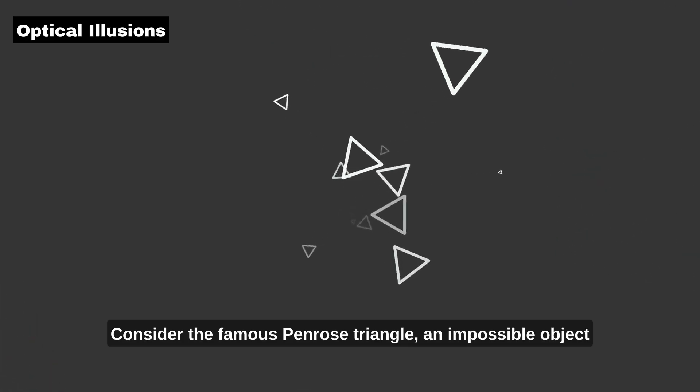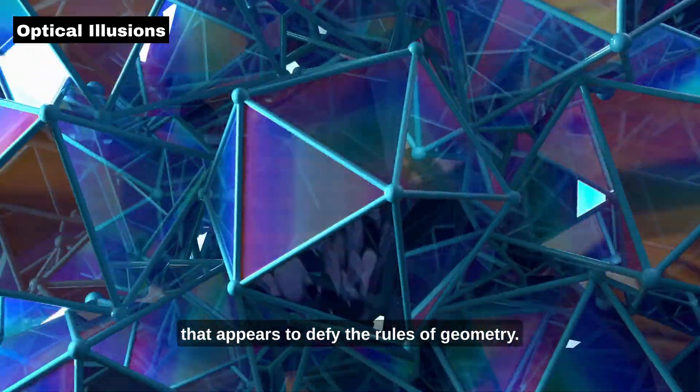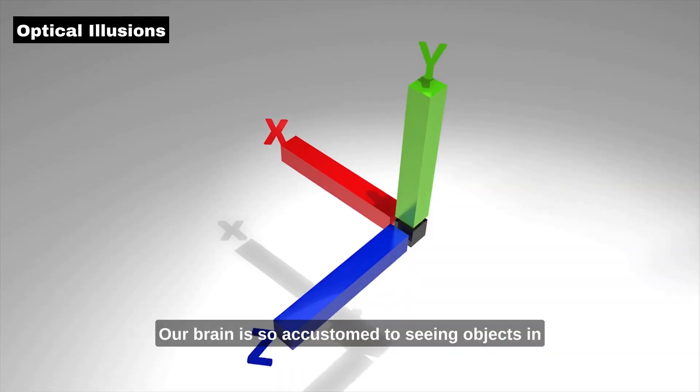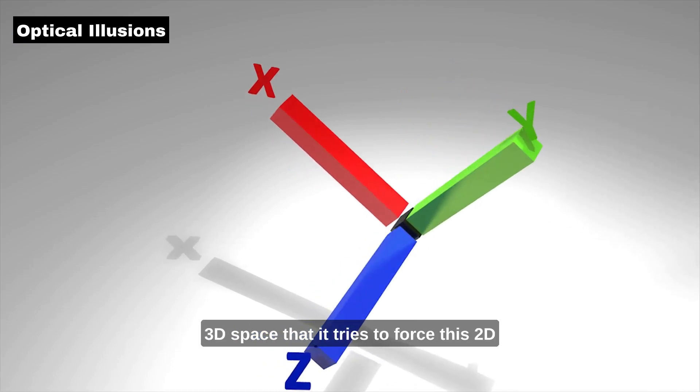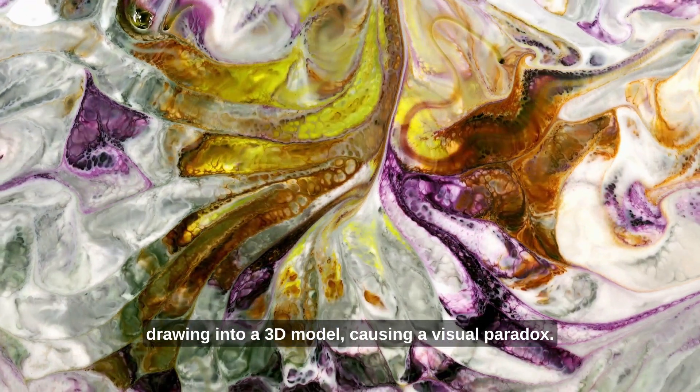Consider the famous Penrose Triangle, an impossible object that appears to defy the rules of geometry. Our brain is so accustomed to seeing objects in 3D space that it tries to force this 2D drawing into a 3D model, causing a visual paradox.